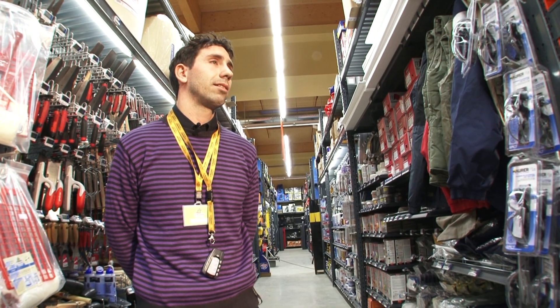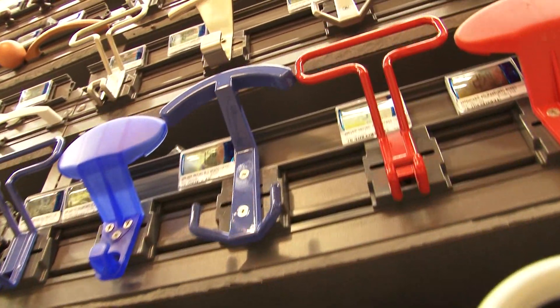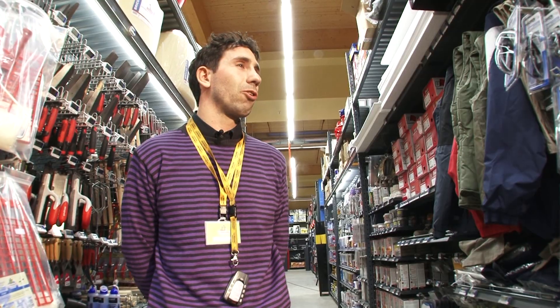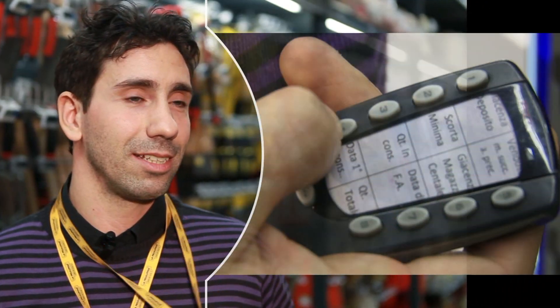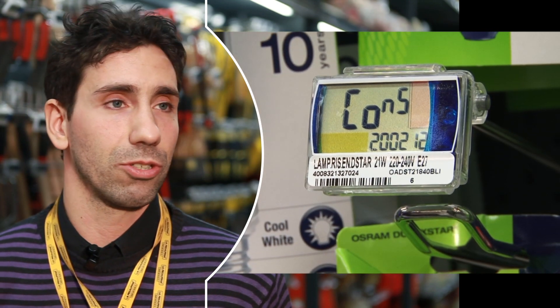How has this innovation been received? It has had a great reception. Customers are amazed because you can answer their queries in next to no time. Thanks to a remote control, you can quickly find the answers — how many items we have in stock and how many we are expecting to have delivered.